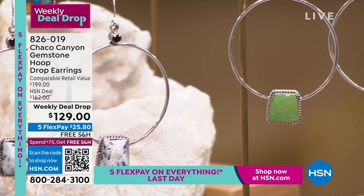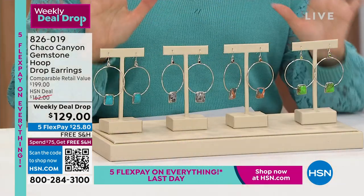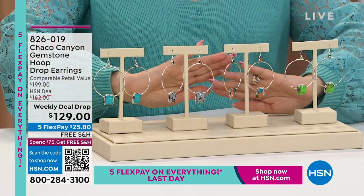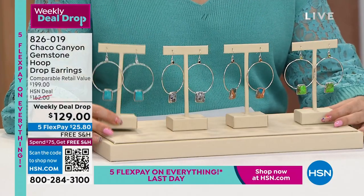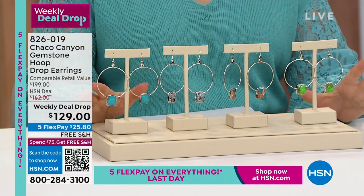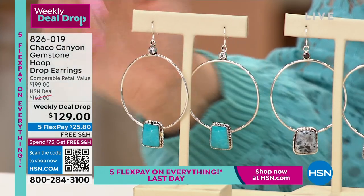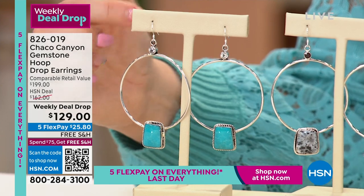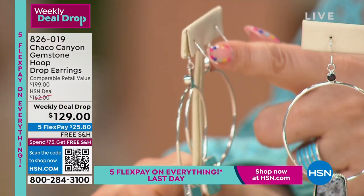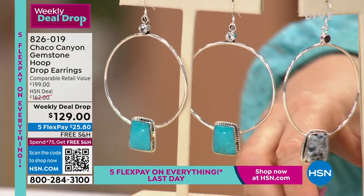As the week goes by, all choices will be available, but the turquoise is already the number one seller. The one Helen is wearing has a beautiful white topaz at the top, with French wire that's easy on and easy off — the wire is thin, making it easy to pop in. Moving to the next choice: howlite with dark garnet, then the composite with citrine and turquoise mixed together, and finally the green turquoise with peridot.